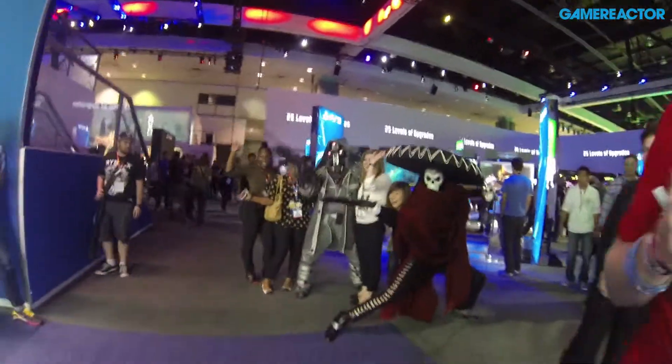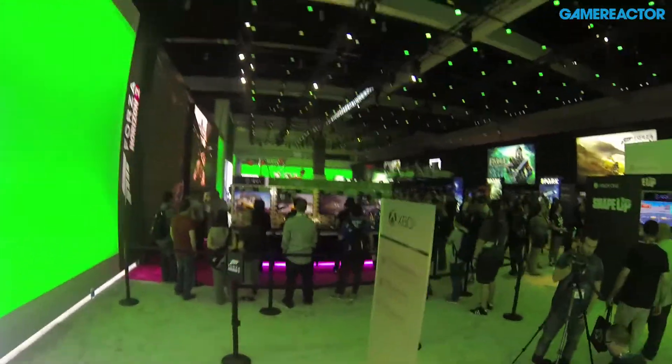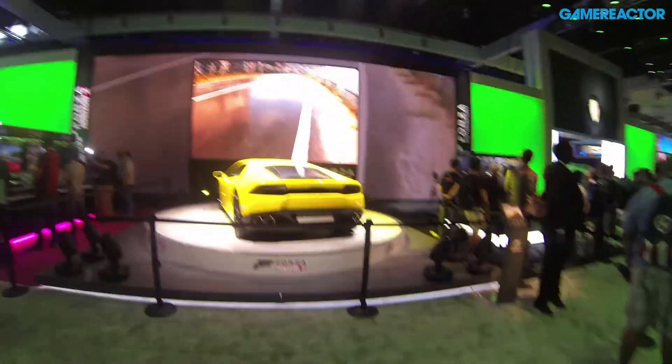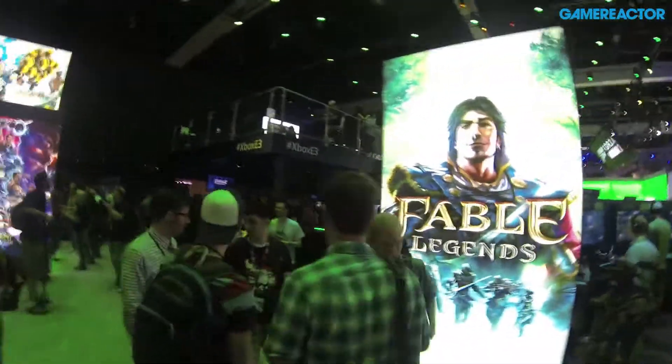I'm going to sneak out of Sony and go into Microsoft — another huge booth. You saw it yesterday when we did the update from the after-hours part of Microsoft, so I'm just going to do a quick tour. Forza Horizon — it's the same as yesterday, but as you can see there are a lot more people here now. They have the big fancy Lamborghini. There are just a lot more people here than there were after hours, which is why that is really awesome. Xbox also has that balcony — we did an interview up there yesterday.